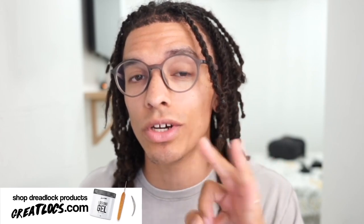Here's a little secret: GreatLocks.com is actually releasing three new products on August 1st as well. So mark your calendars for August 1st if you want to get these products.